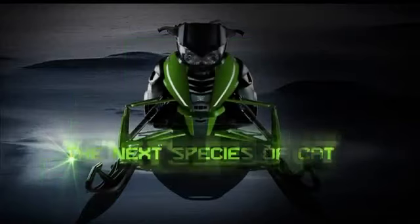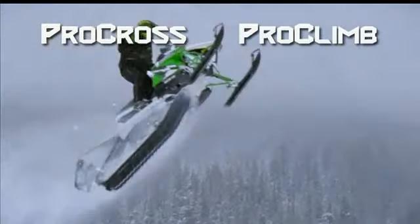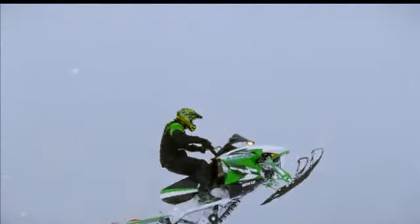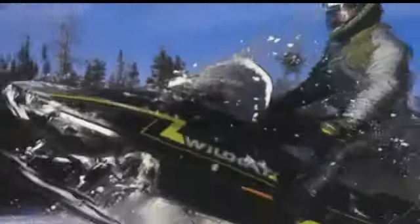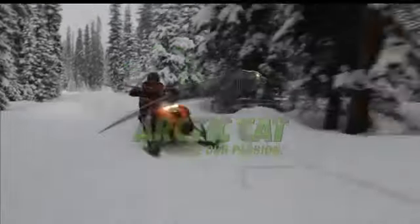And finally, for 2012, we introduced the next species of cat — the next great Arctic Cats — the Pro Cross and the Pro Climb. The next legends are ready to ride. 50 years. Like everything else at Arctic Cat, it goes really fast. Arctic Cat — share our passion.